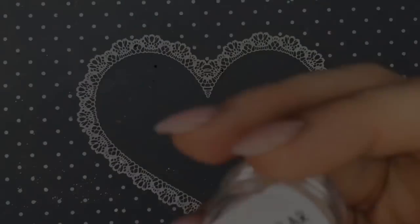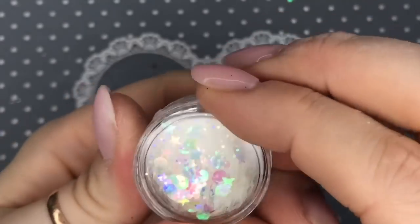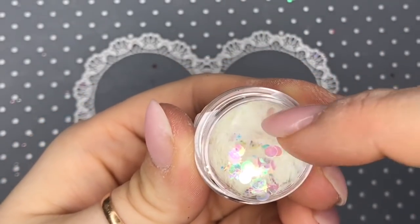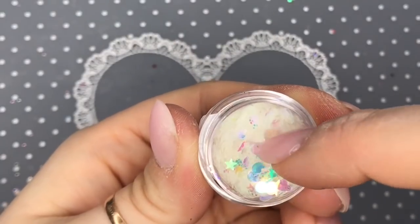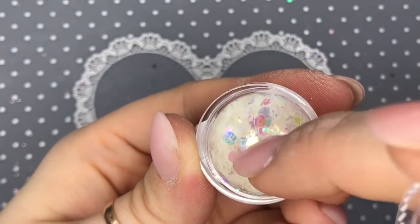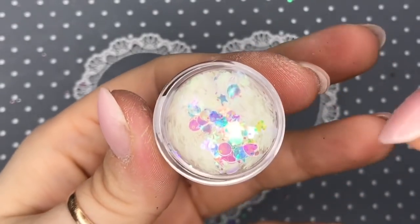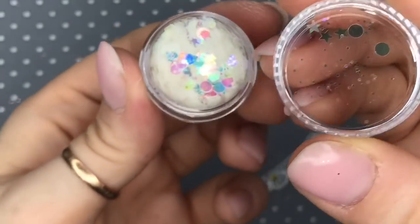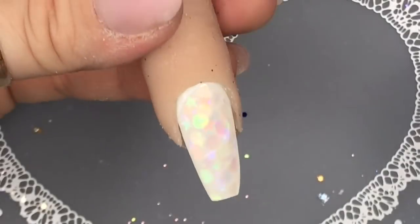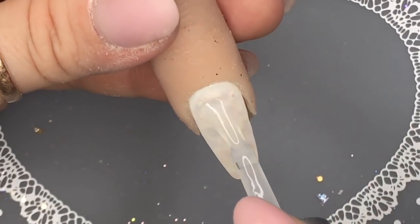You need to see these in real life because the camera doesn't do them justice. I had to swatch this one — I wasn't going to swatch the little dots in their pots but I really like the look of this one. It's got iridescent circles, hearts, stars, and fine glitter in there as well. You can see the fine glitter on the lid. It is super super cute. I've swatched all the glitters just over white nails with clear acrylic.